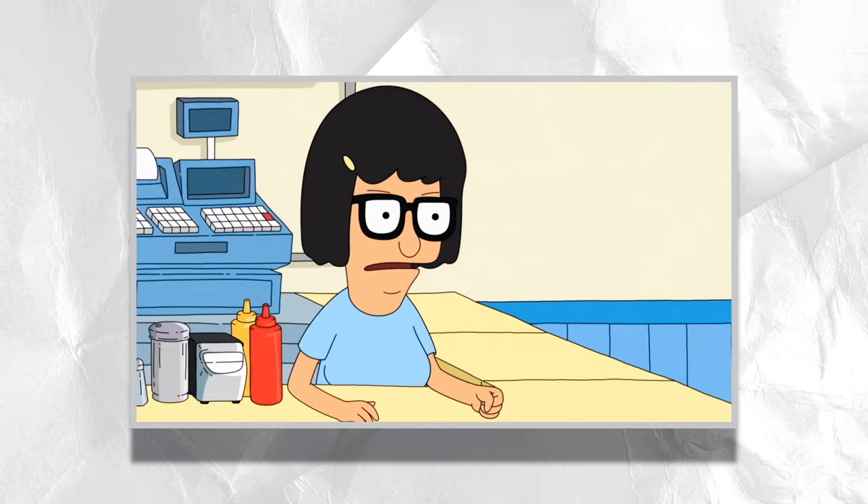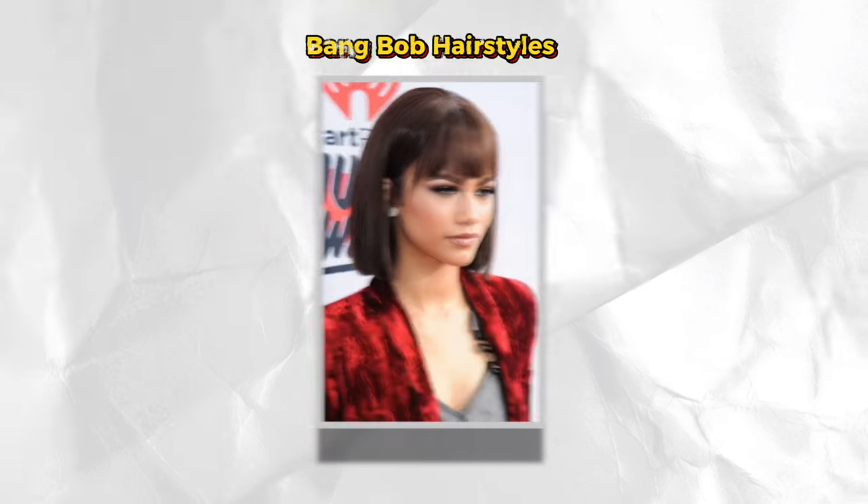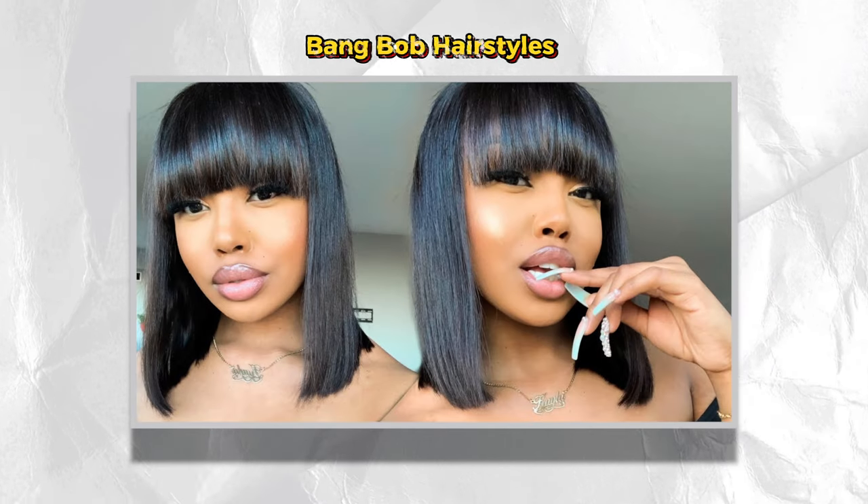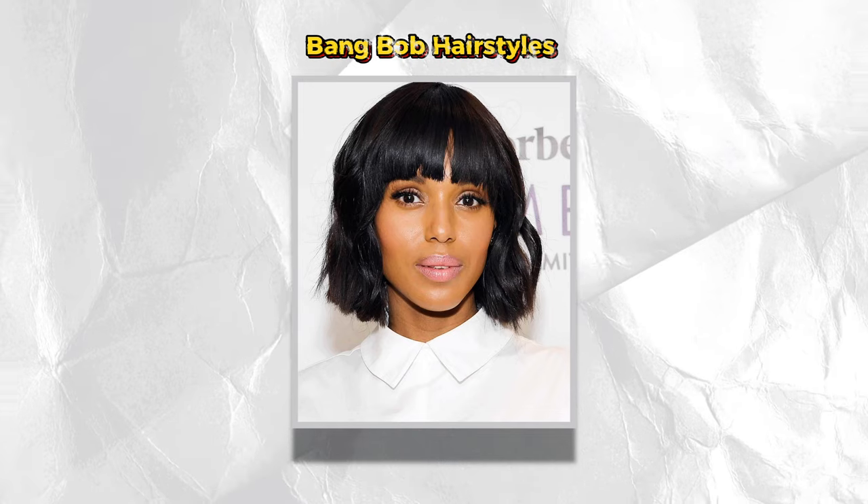Then we have the bang Bob hairstyle. While some Bobs have a little less hair, the bang Bob has a little more bang for your Bob — a little Bob humor. One of my favorite cartoon characters, Tina Belcher from Bob's Burgers, she nails this style. This Bob hairstyle can have straight blunt bangs, feathered bangs, or a soft side swept bang, and it goes from shorter to longer. What I love most is that this look can be rocked as a long Bob haircut or even a short Bob haircut.